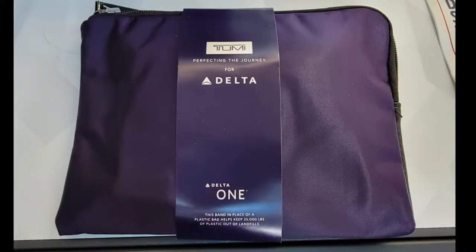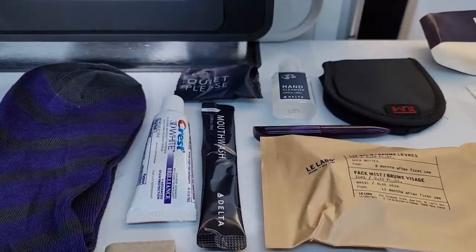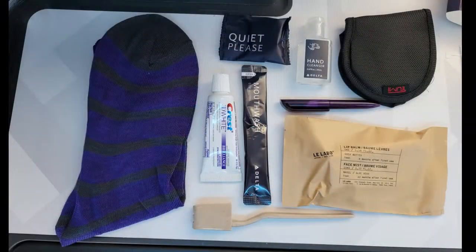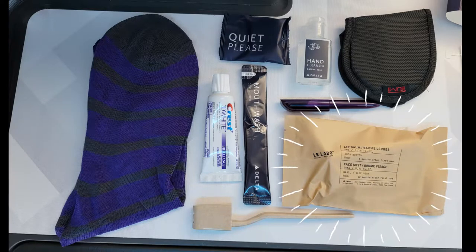Included in the reusable Tumi amenity kit bag is a pair of socks, sleeping mask, earplugs, gel hand sanitizer, toothpaste, toothbrush, mouthwash, a pen, and Le Labo brand face mist and lip balm.